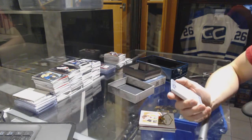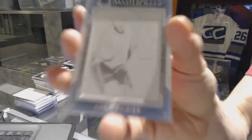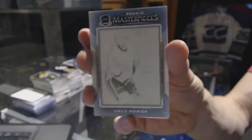We've got a rookie masterpieces one-of-one black printing plate from Ice for the Calgary Flames, Emile Poirier.